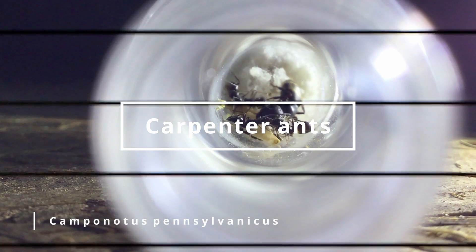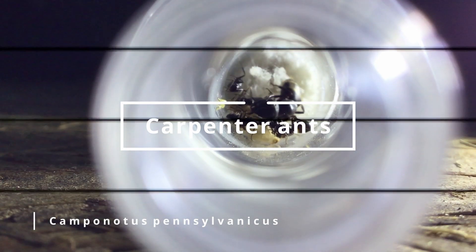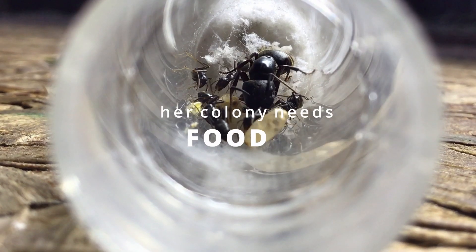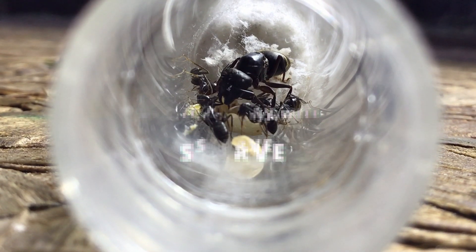These are carpenter ants, also known as Camponotus pennsylvanicus. They have been living three months without food. The queen has used all of her energy stores to raise the brood and workers. Without food for much longer, her colony will starve.